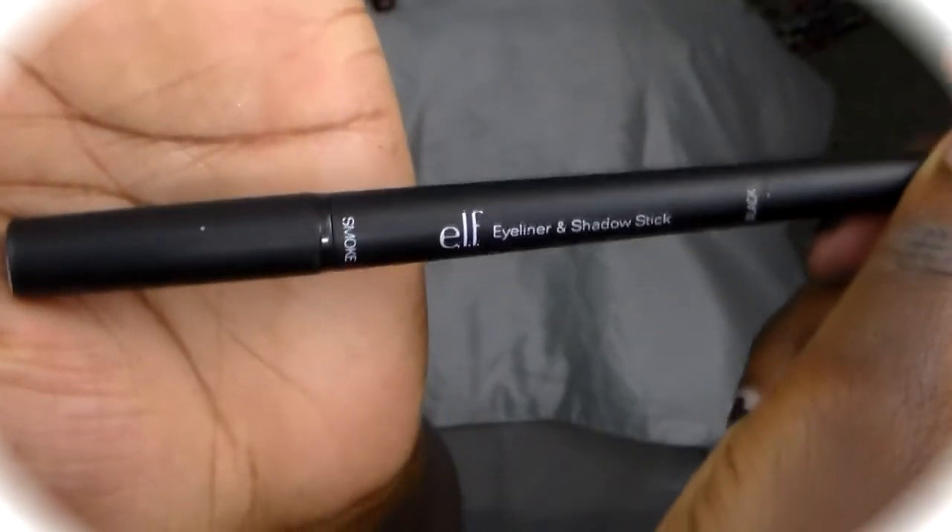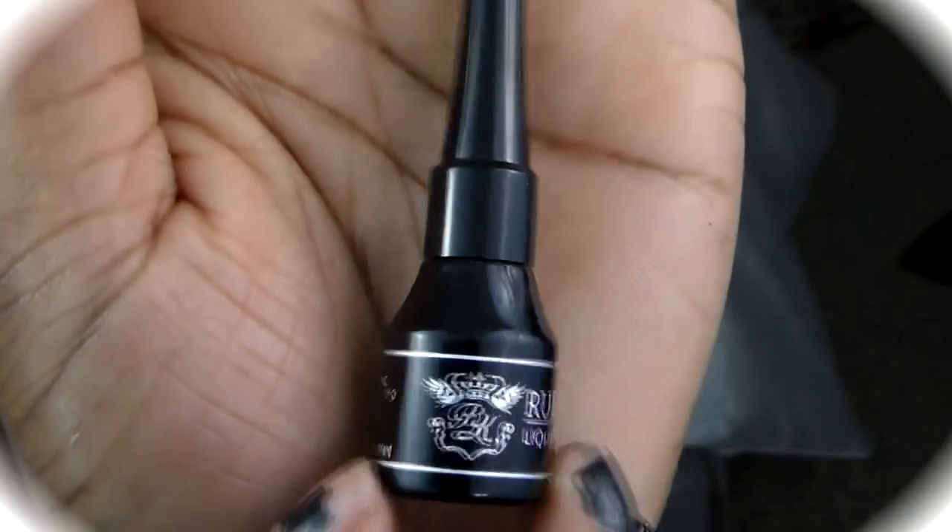So this next look is a New Year's look, and once again I'm just showing you all the products that I used on my face — majority of them — and then when I'm done I will show you the completed look.